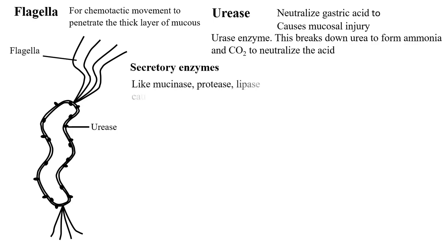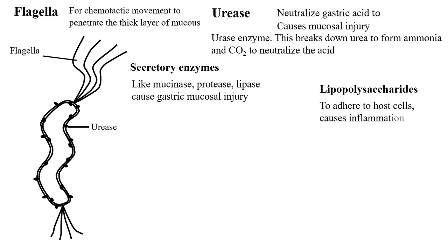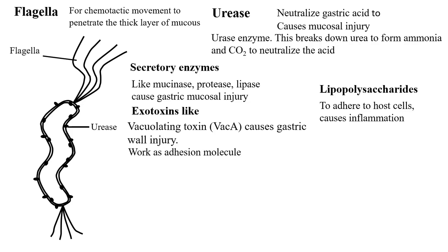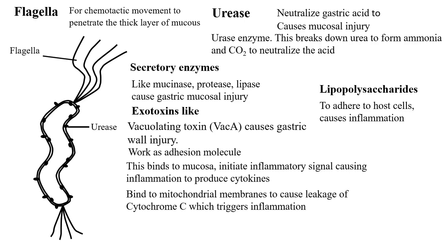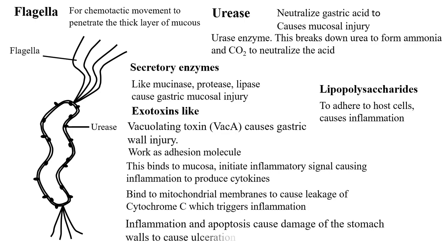H. pylori has secretory enzymes like mucinase, protease, and lipase, which cause gastric mucosal injury. It uses lipopolysaccharides to adhere to host cells and cause inflammation. Exotoxins like vacuolating toxin VacA cause gastric wall injury. It works as an adhesion molecule — binding to mucosa, initiating inflammatory signals causing inflammation and producing more cytokines that recruit more cells. It also binds to the mitochondrial membrane causing leakage of cytochrome C, which triggers inflammation and apoptosis, causing damage of the stomach walls and ulceration.